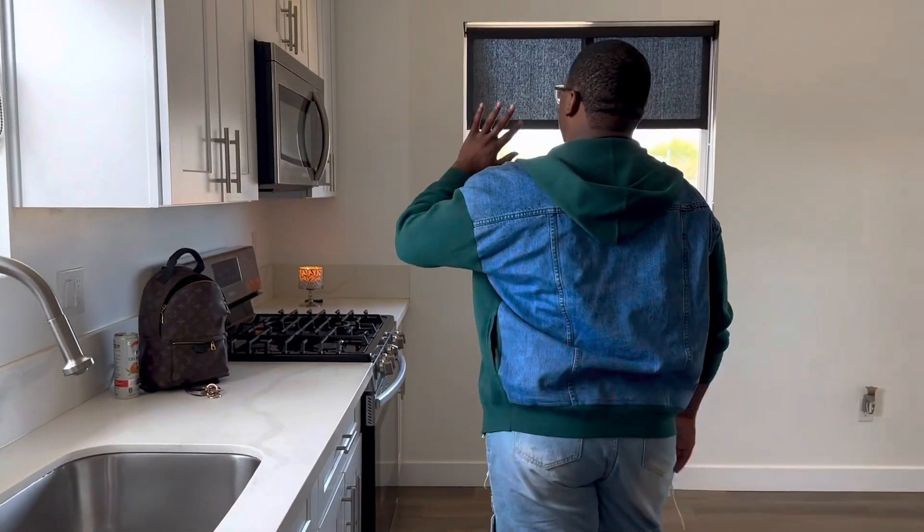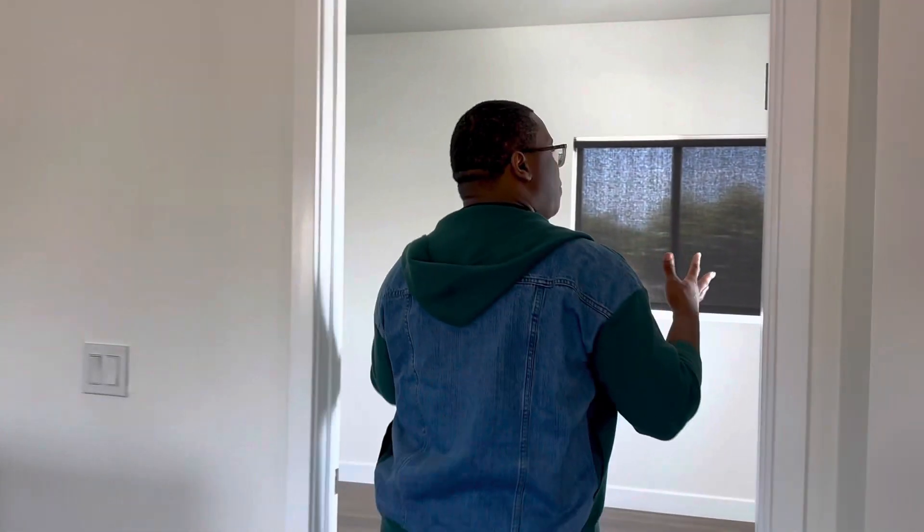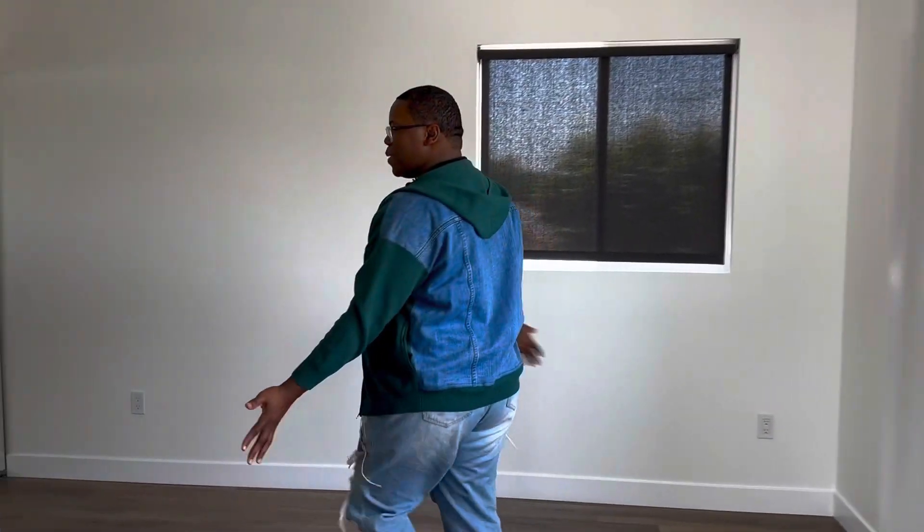Dishwasher, microwave, stove — it's just a really bright space. I can't wait to see what I do with it. I'm going to be collaborating with a few other designers and people to make this space my own.